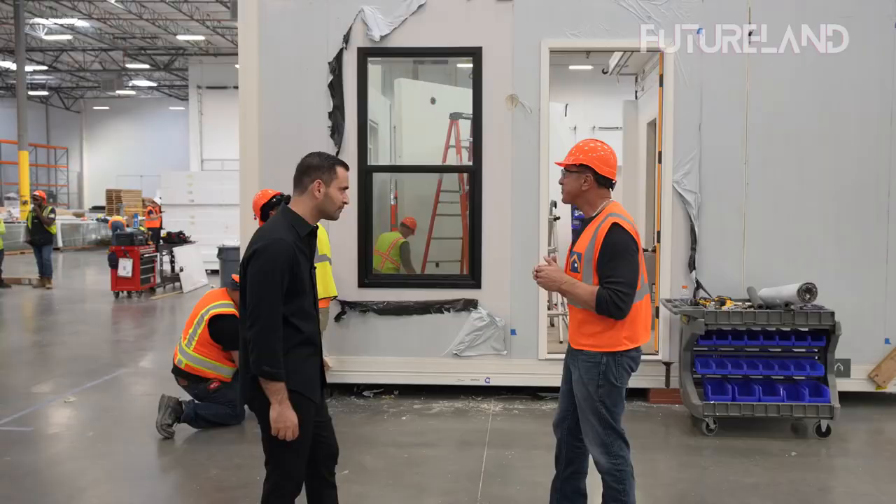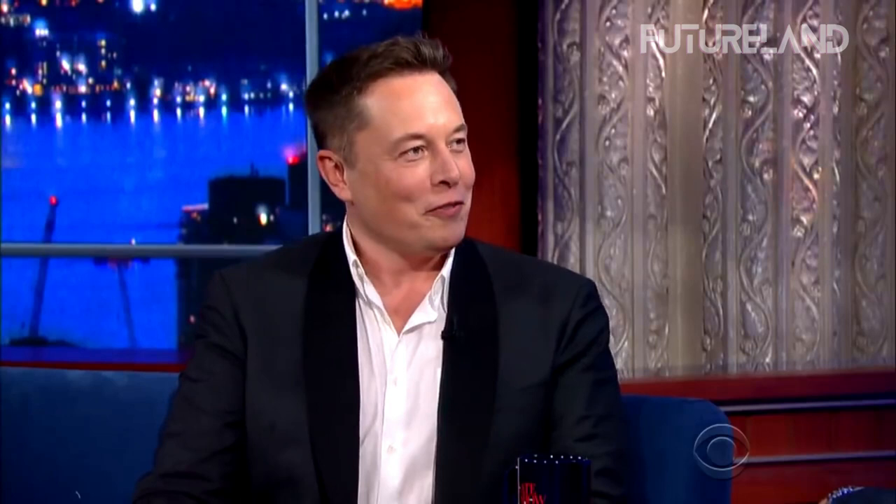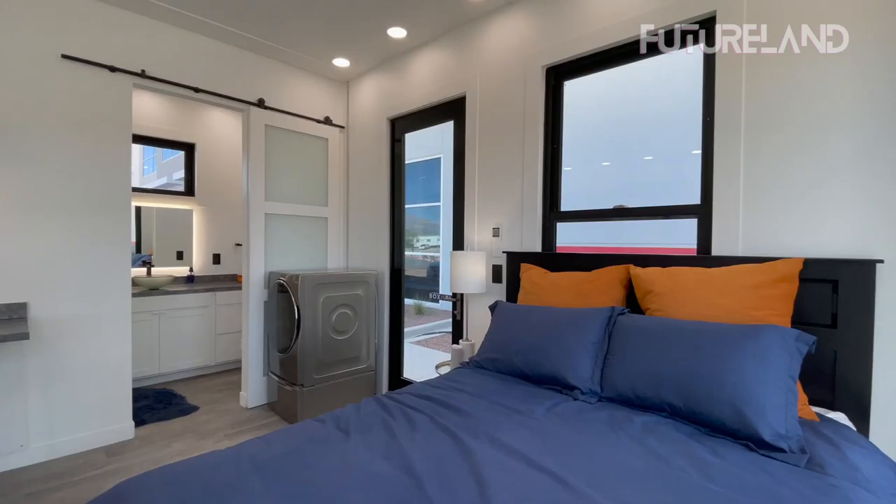This has accelerated the large-scale production of homes manufactured in factories. You'll be shocked to learn that Musk, the richest man in the world, apparently sold all of his property and now resides in a $50,000 little modular housing in Texas, stating in a tweet that he holds his house to work on sustainable energy for Earth.